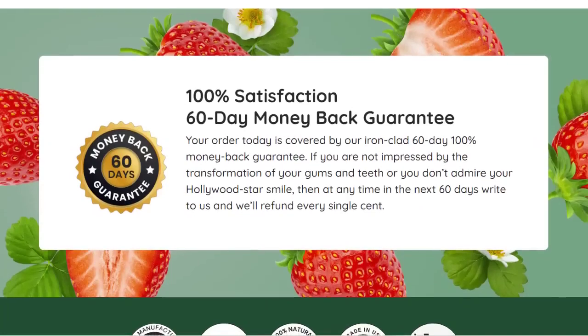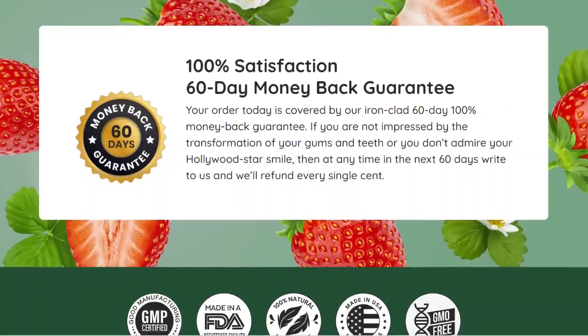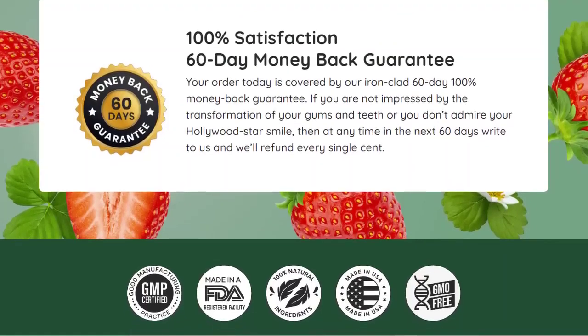Another very important thing you need to know is that Prudentim has a 60-day money-back guarantee. If you are not fully satisfied with the supplement, then you can request a refund from the manufacturer within 60 days of purchase — no hassle and no questions asked. This means you have nothing to lose.